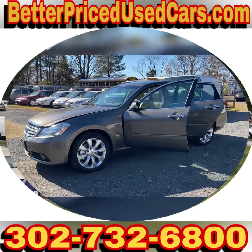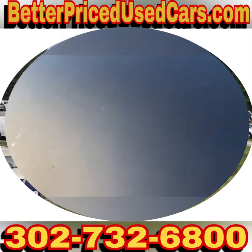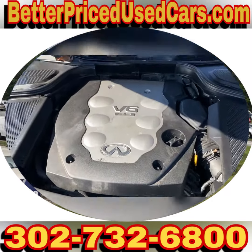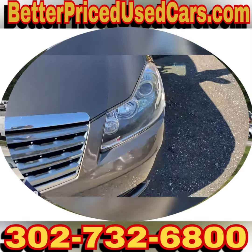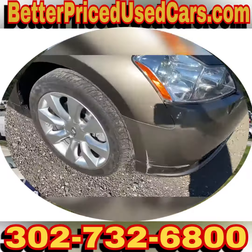You are looking at a 2007 Infiniti M35X. This has a 3.5 liter V6. Runs quietly. Has new headlight housings. It does have a really nice set of tires.